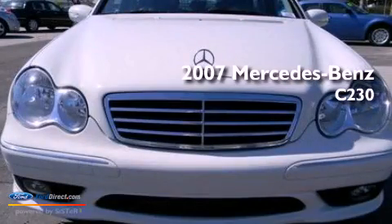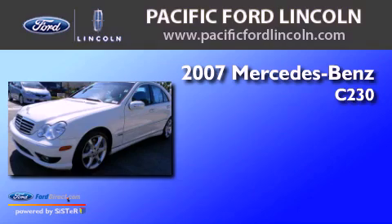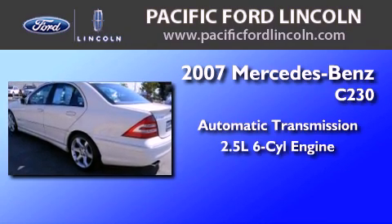This is a 2007 Mercedes-Benz C230. This four-door sedan has an automatic transmission and a 2.5-liter V6.